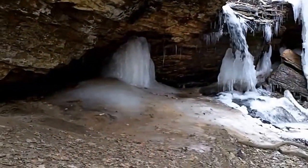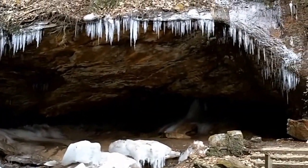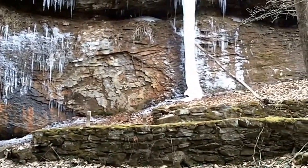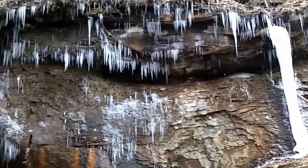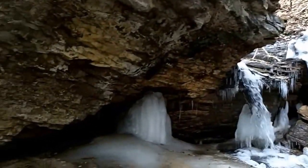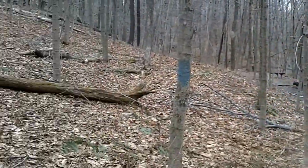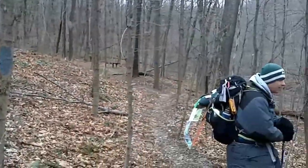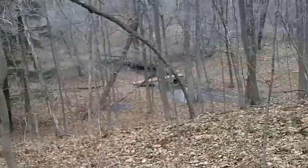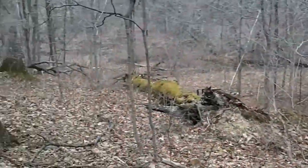Here we are at the Frankfort Mineral Spring. I believe it's warmed up a little bit to about 17 degrees. You can see some of the nice ice formations.